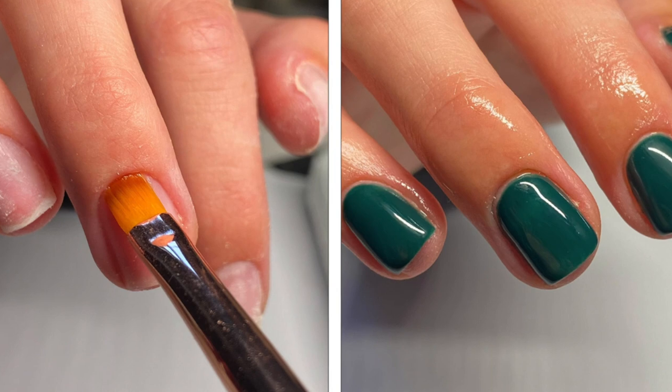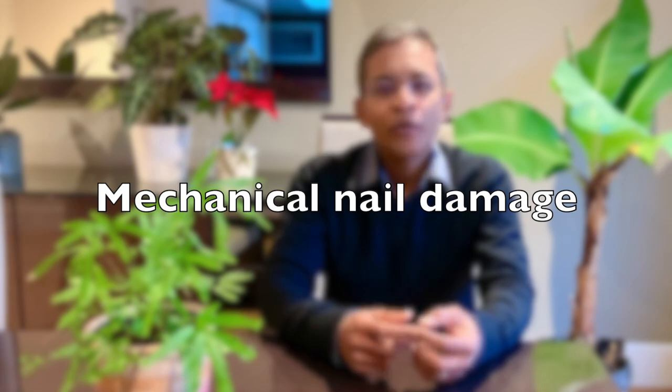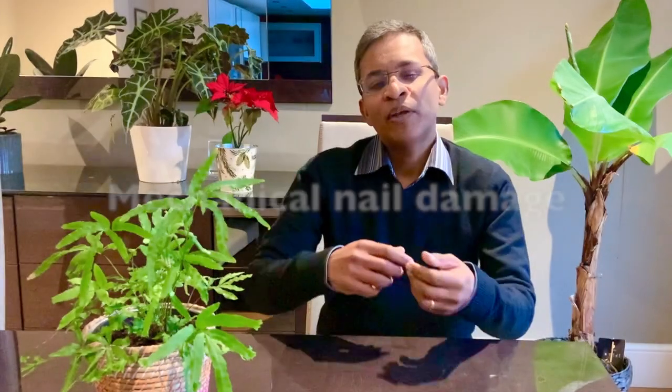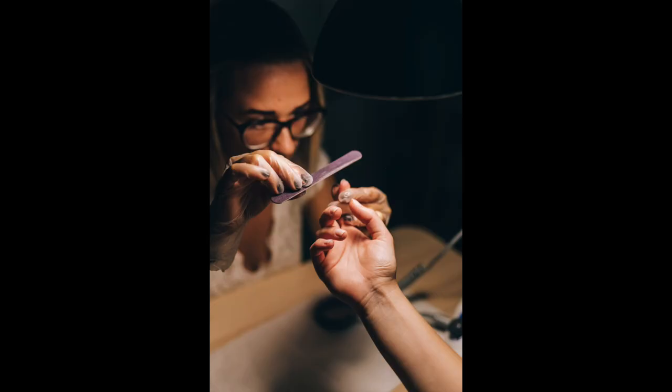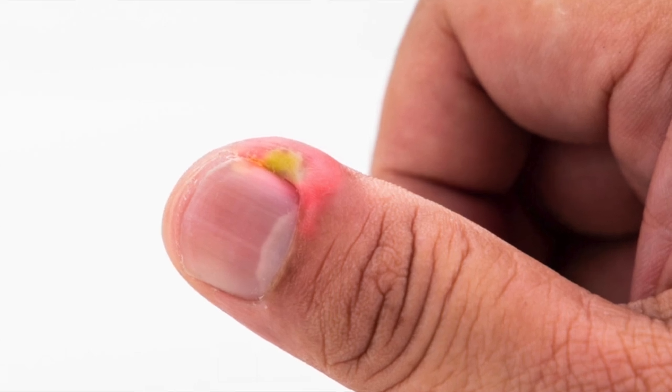The applied gel nail paint looks glamorous and beautiful, but let's look at the potential adverse effects that they can cause. Mechanical nail damage can occur due to sharp trimmers and metal spatulas used to push the cuticle. This creates spaces above and below the nail plate, leading to inflammation of the nail folds.